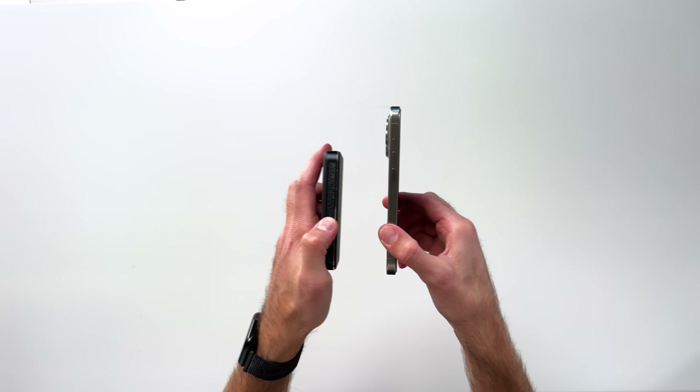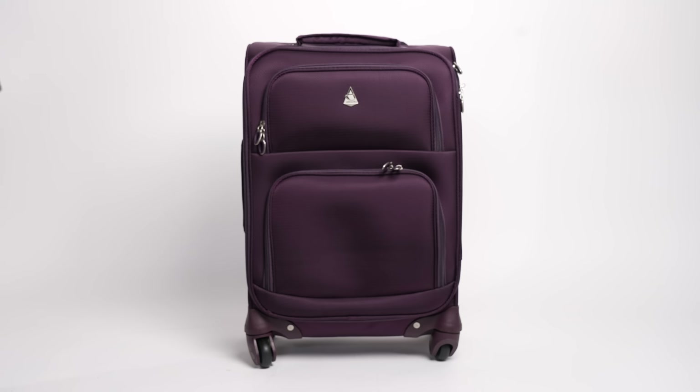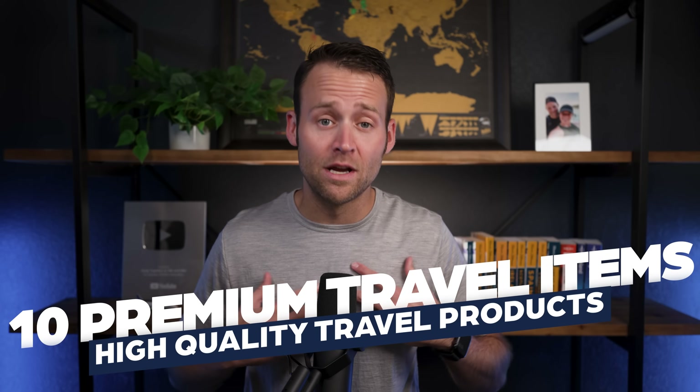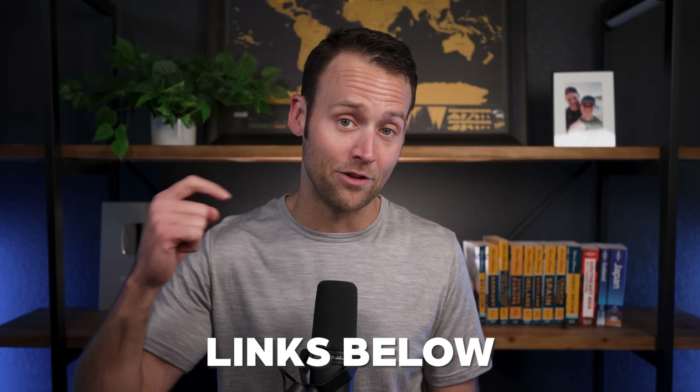As someone who travels a lot, I've learned there are certain travel items that can really enhance your experience. And there are also items out there that claim to enhance your experience, but they're really just overpriced junk. In this video, I'm going to share 10 travel items I love and personally use. Some of these are investment pieces, but they're high quality and in my opinion, worth every penny. If you're watching during the holiday season, there may be some amazing deals going on right now, so be sure to check out the links below.